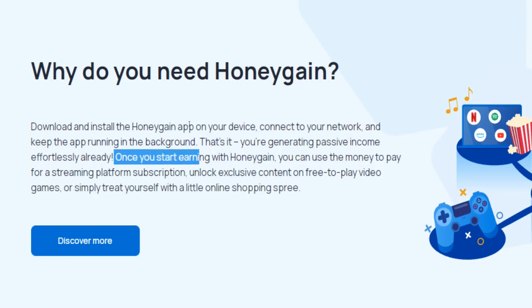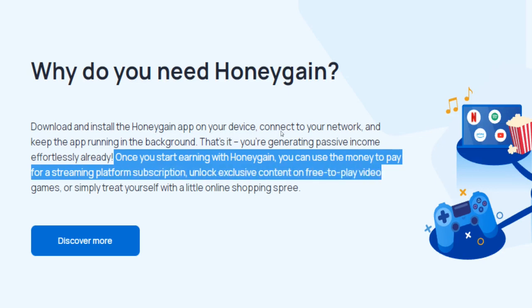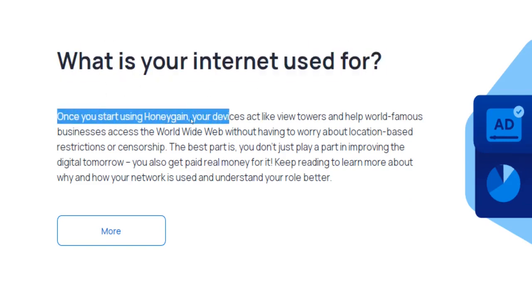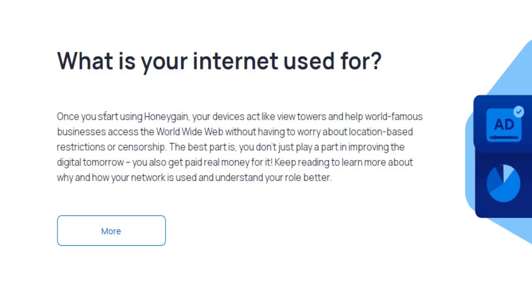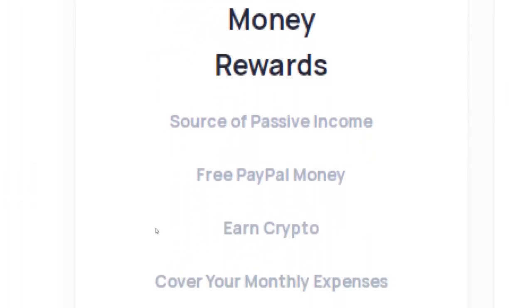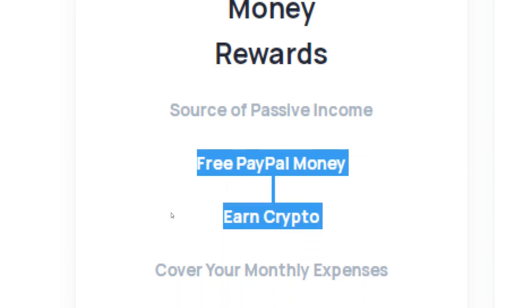You can use the earnings you make through Honeygain to pay for a streaming platform subscription, to unlock exclusive content in games, or to simply go shopping online. Once you start using this app on your computer or on any of your mobile devices, your device will act like a relay and help some of the biggest and most famous companies, worldwide brands and businesses, access the worldwide web. Every second you share your internet connection will bring you a small amount of money. Once you have collected enough earnings, you can cash out and withdraw your money via PayPal or in cryptocurrencies like JMPT.